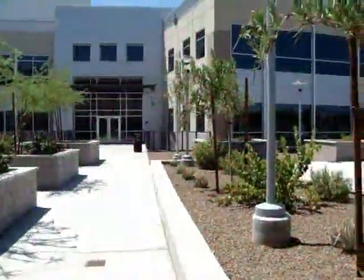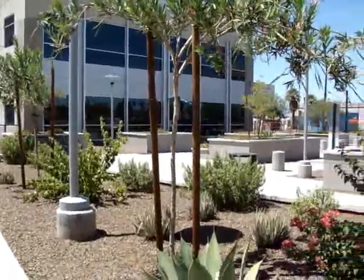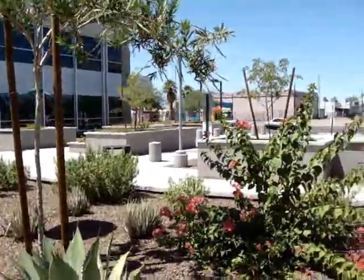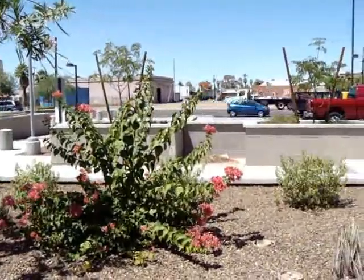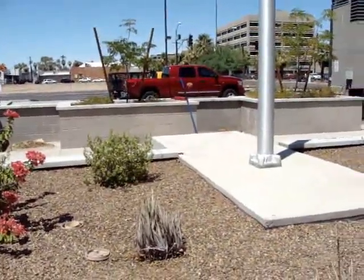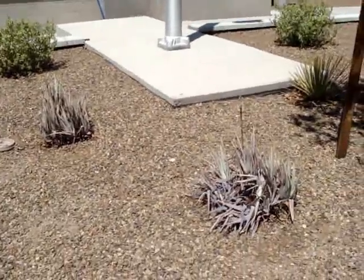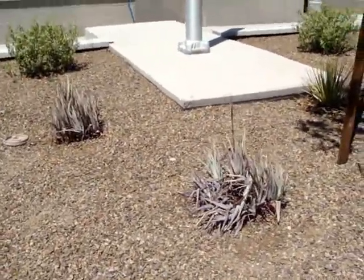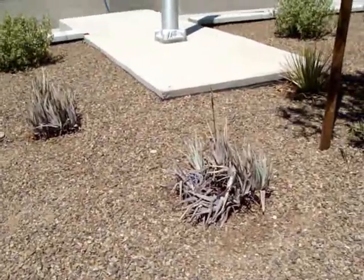This is Gary Kay with Kay Contracting in Phoenix, Arizona. We're at one of our downtown Phoenix maintenance projects and it's about 110 degrees right now, 10:30 in the morning. The purpose of this video is to show how plants — even desert plants like this succulent right here, which is not really a desert plant — can suffer if it doesn't have just the slightest bit of shade.